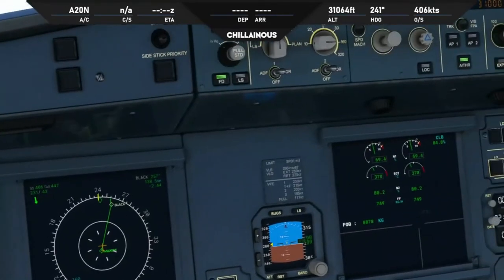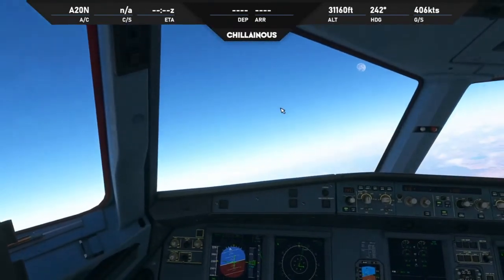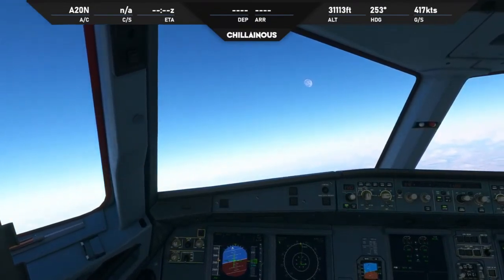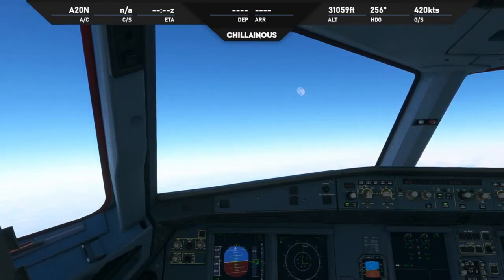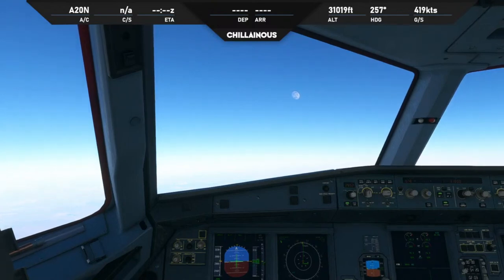Jetstar 768, you're identified, cleared to Adelaide via Maxim, flight planned route, flight level 310. Melbourne Centre, Jetstar 768, cleared to Adelaide via Maxim — could you repeat after that again please? Jetstar 768, cleared to Adelaide via Maxim, flight planned route, maintain flight level 310. Clear to Adelaide via Maxim, maintain flight level 310, Jetstar 768.